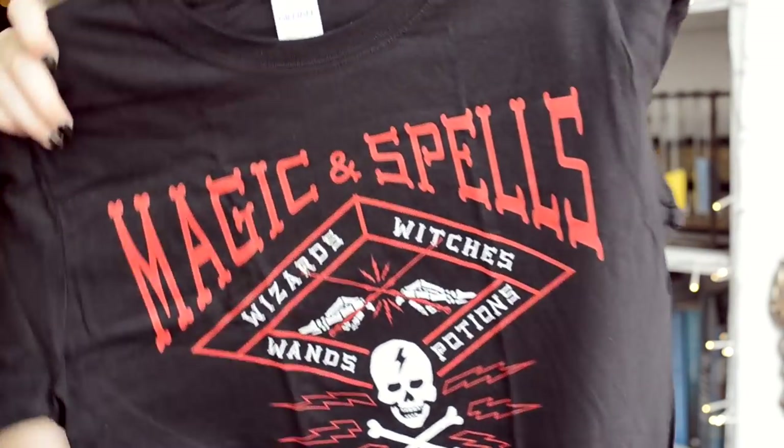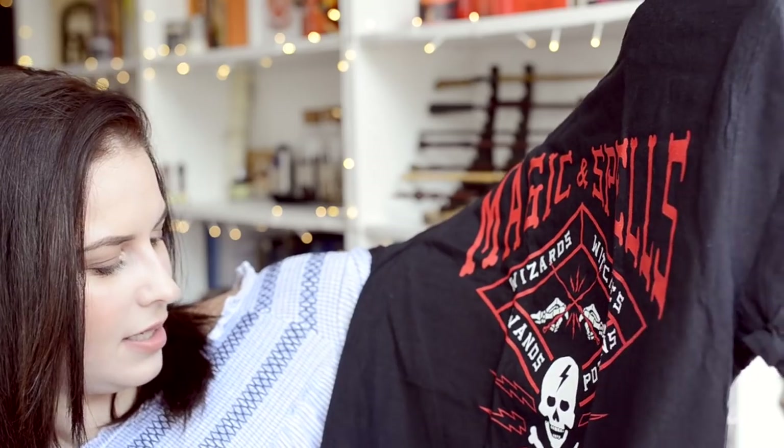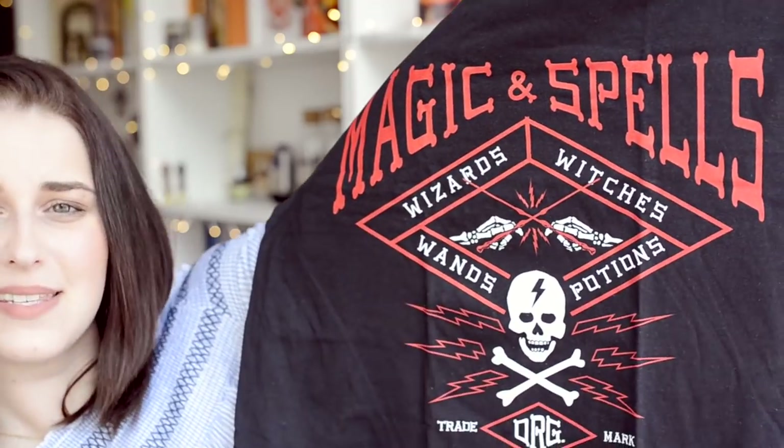Then I see another t-shirt. We don't usually get two t-shirts, but we always get at least one. And this one is... Magic and spells, wizard witches, wands, potions. Is this like a generic one? I'm not entirely certain what this is. Is this like a dueling thing? Because it has like two wands dueling. I think this one is gonna go for Logan. I am definitely a bigger fan of the other one. But these are unisex t-shirt designs, and Logan actually fits into these ones as well. This one is a black and red, and it's gonna be perfect for him.